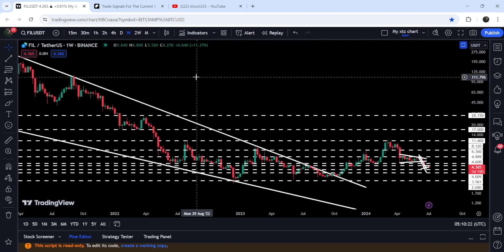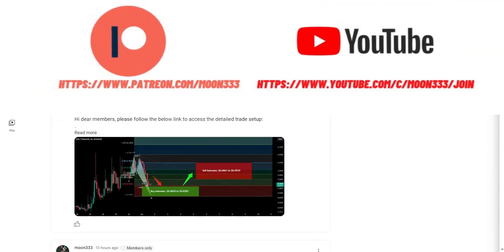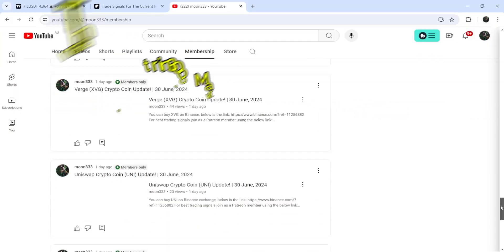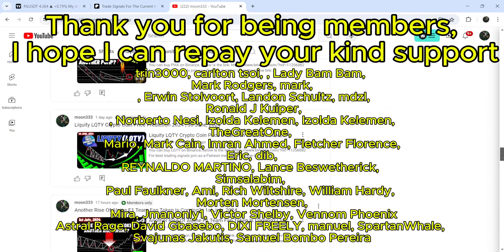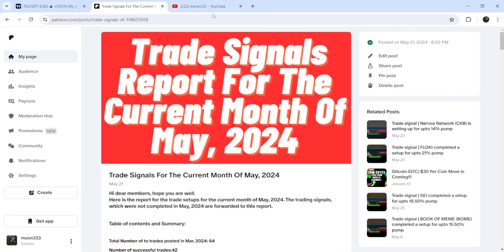Before starting, if you are not subscribed to my channel then do subscribe. For more trading signals you can also join me and support me as a YouTube member or as a Patreon member, because there I'm sharing different trading signals for you. You can find the link to join in the video description. I've also shared the link for the trading signal report in the video description.